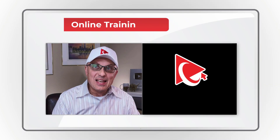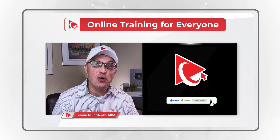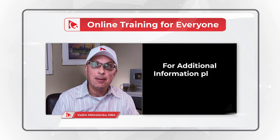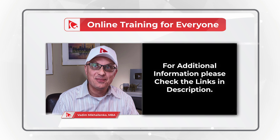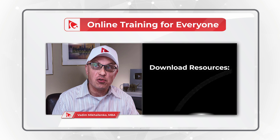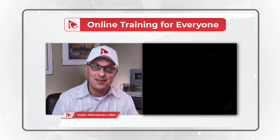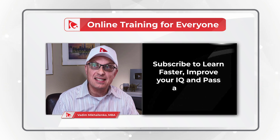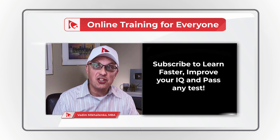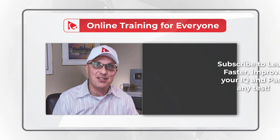Thanks for watching. If you like the content, please give us a like and consider subscribing. For additional helpful information, please check out the links in the description. For a detailed list of available resources, check out howtoanalyzedata.net/resources. If you know someone who would benefit from this content, please consider sharing the link. Please leave feedback, corrections, or suggestions in comments, and all the best on your journey. I'll see you in my next video.